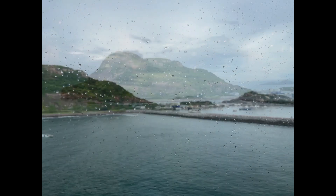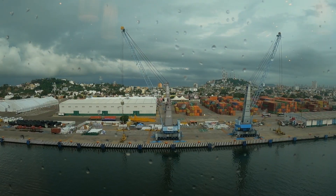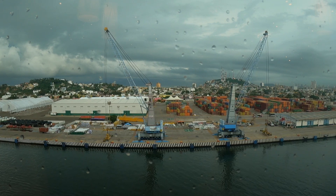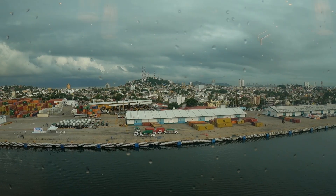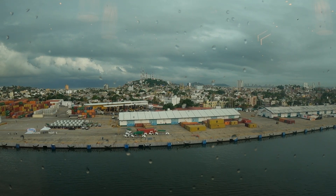Hello fellow cruisers, Solo Sue here. This is the Day 5 Mazatlan video of Carnival Panorama. It looks like I neglected to do a before and after video sequence, so I get to narrate the whole thing for you.